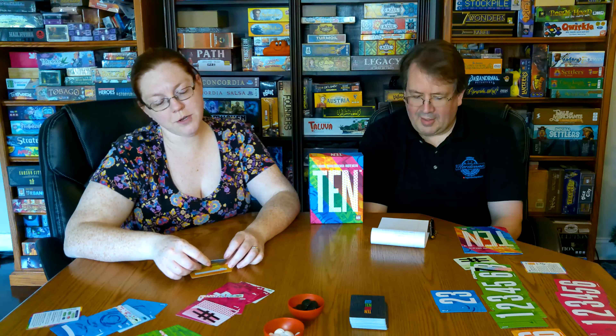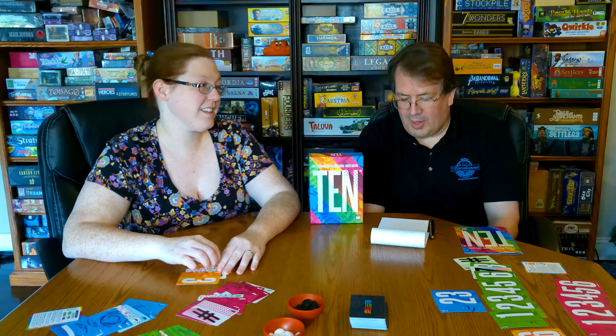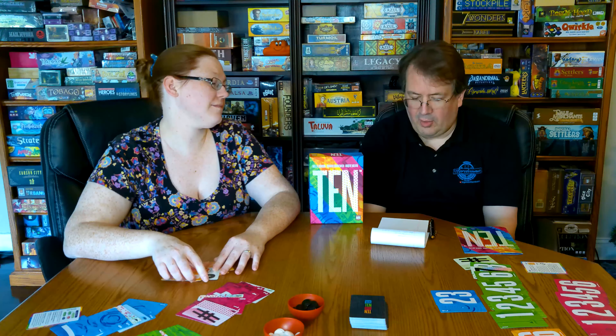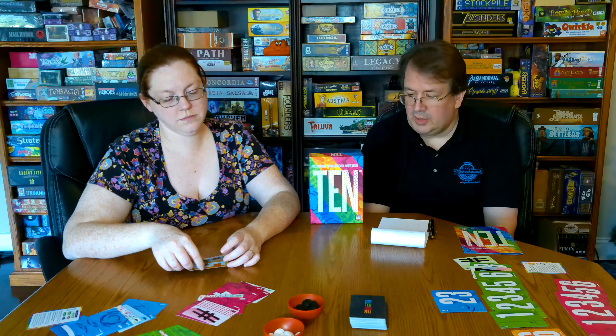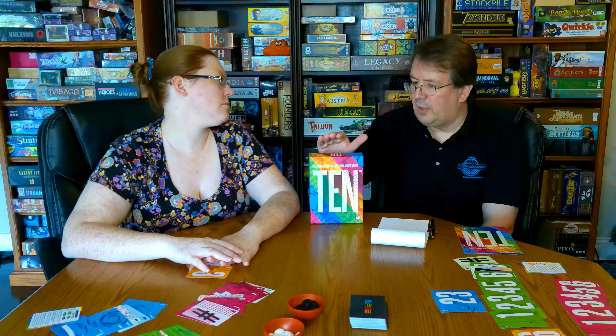Everyone beat you. Designed by Molly Johnson, Robert Melvin, and Sean Stankiewicz. Art was also by Sean Stankiewicz, and as mentioned, it was published by AEG. I don't know what the MSRP is — it hasn't come out yet — but these were given out as part of the AEG big game night, and it was one of the three games we played there.